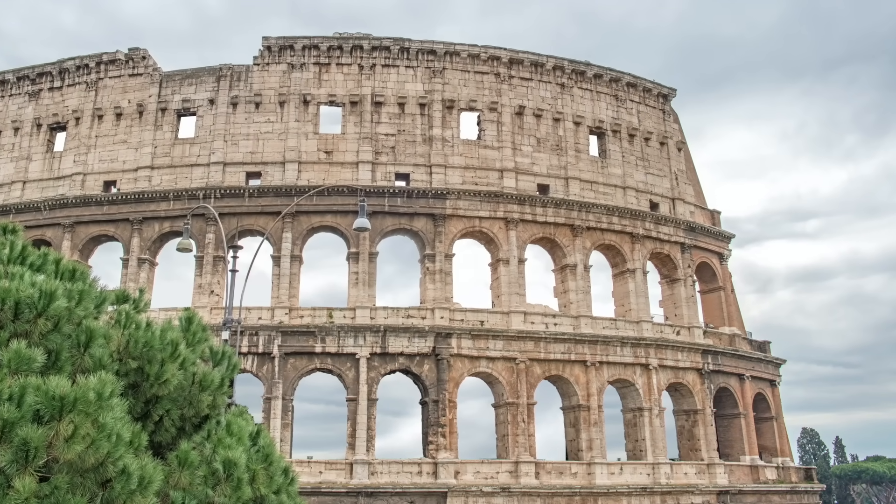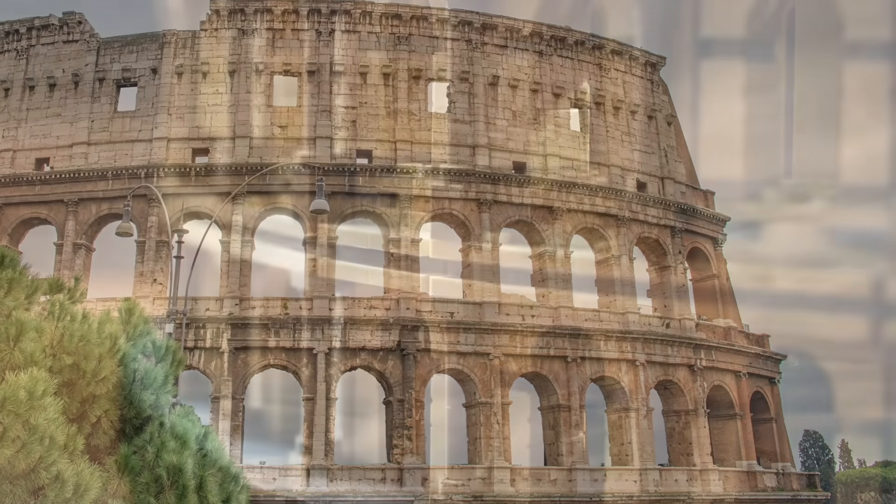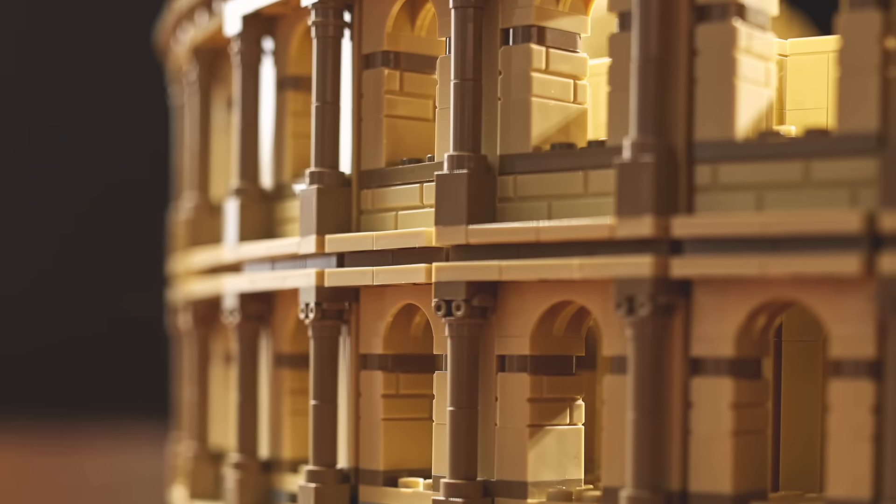The amphitheater had three stacked colonnades of the Doric, Ionic, and Corinthian styles in ascending order of fanciness.